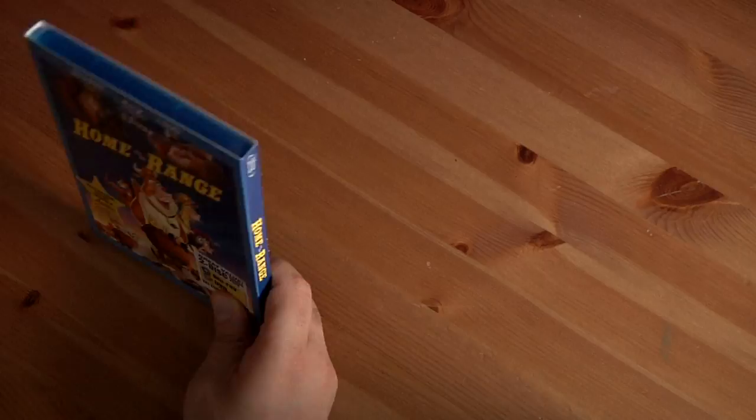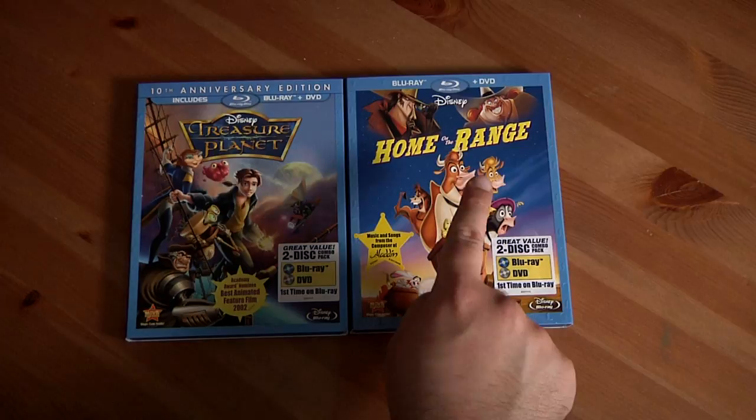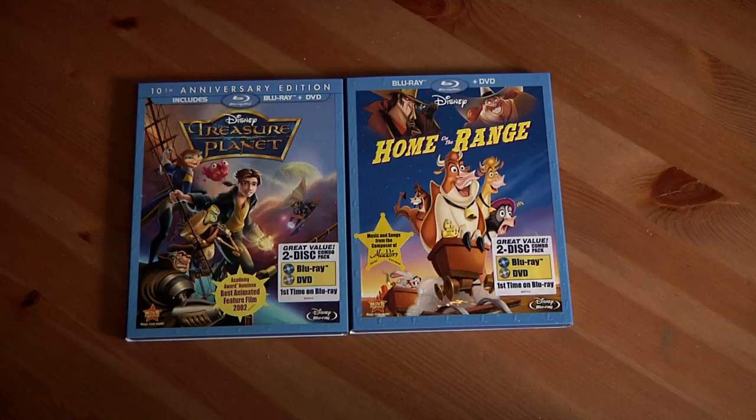Hope you guys enjoyed this little unboxing video. If you're new here, check out my channel — I do Disney news and reviews where I review Disney rides and stuff from the Disney parks. That's pretty cool if you're into Disney. So there you go — Treasure Planet 10th Anniversary Edition and Home on the Range. I got each for $20 on Amazon, great additions to the collection. See you guys next time — bye!